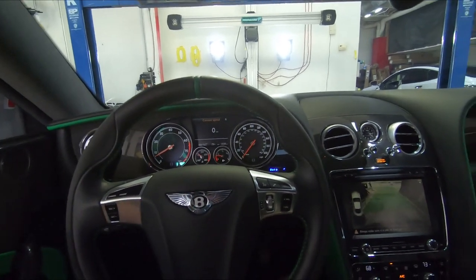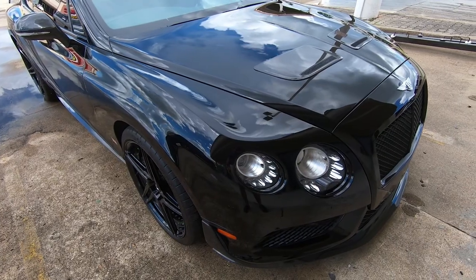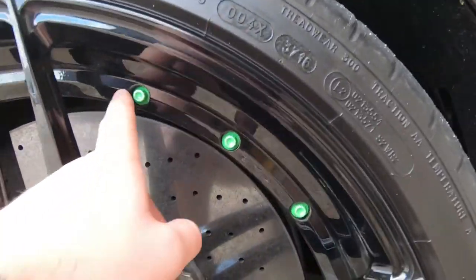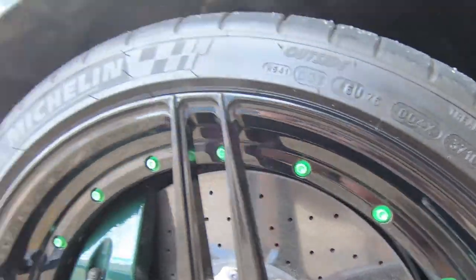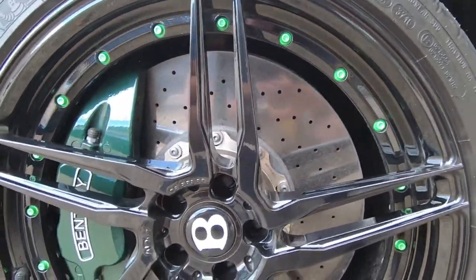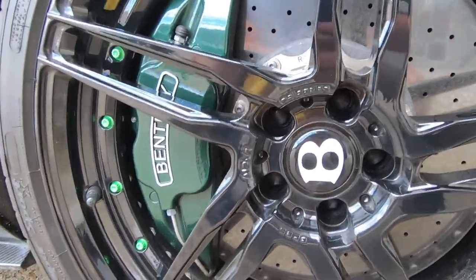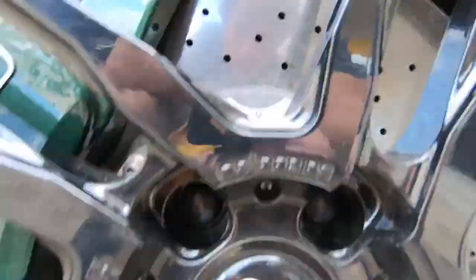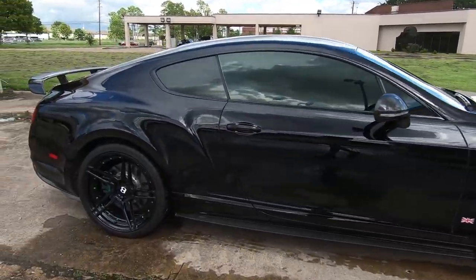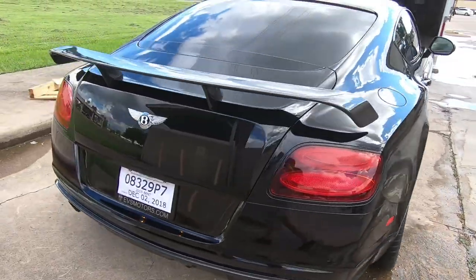We are saying goodbye to the Bentley, off to its new home in Florida. The hardware on the wheels actually matches the interior green leather, which is pretty cool. We cleaned up the wheel a little bit — wiped it down so it looks more presentable. We also put the Bentley center caps back on these wheels — 80 V1 competition series, a two-piece wheel. Alright, it's about to get loaded up and on its way to Florida.